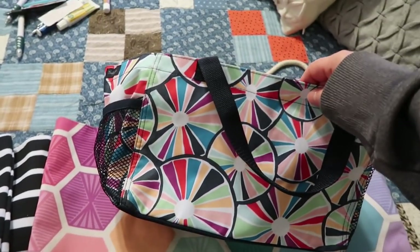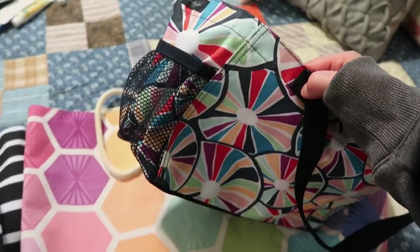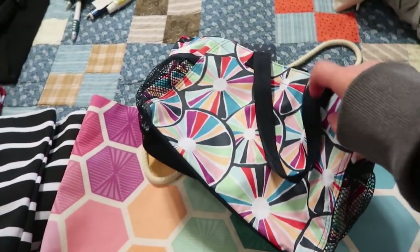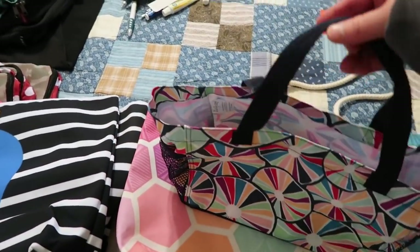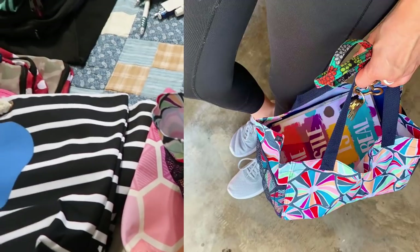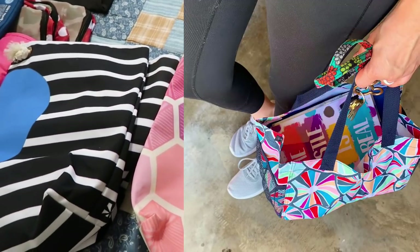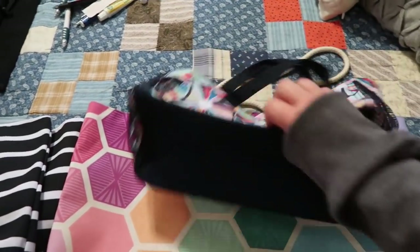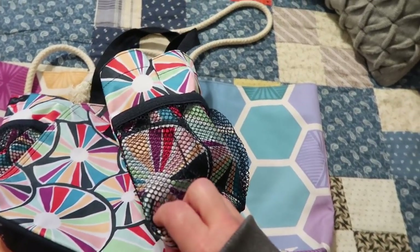This is the 31 Gifts utility tote. I use it quite often — like if Derek is going to soccer practice, I'll throw my wallet and planners in here and take it to sit in a fold-out chair. It's the perfect size to just grab and go.